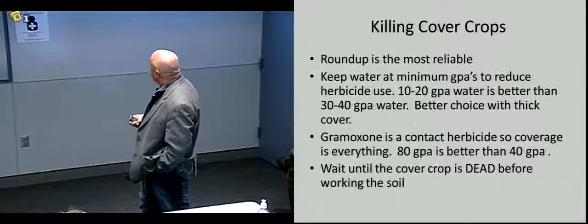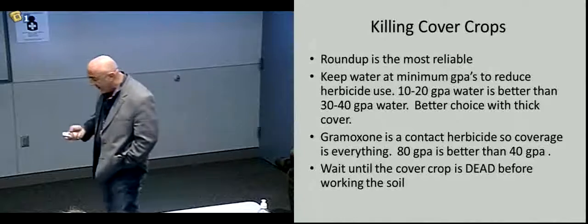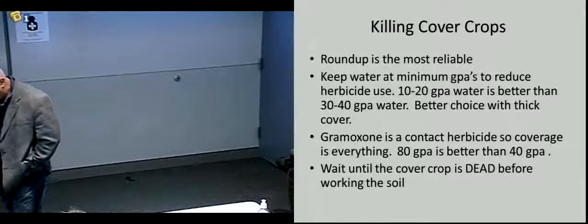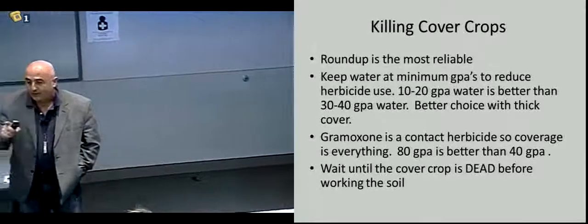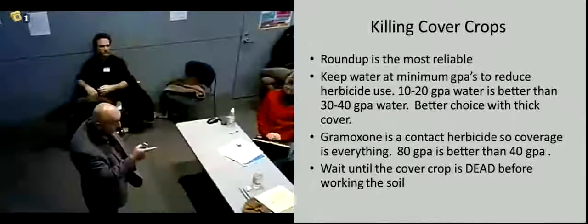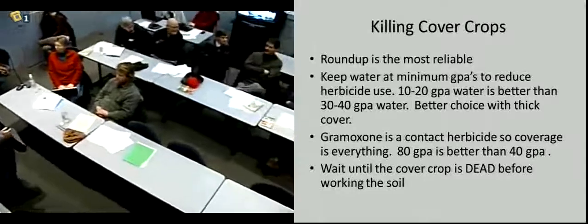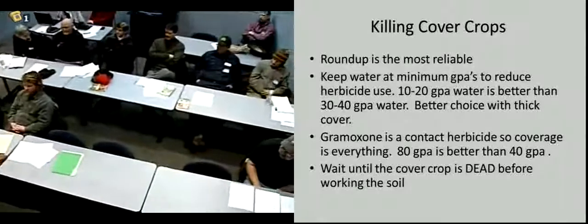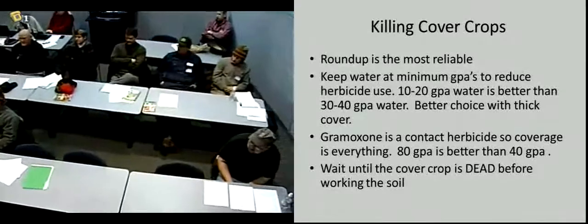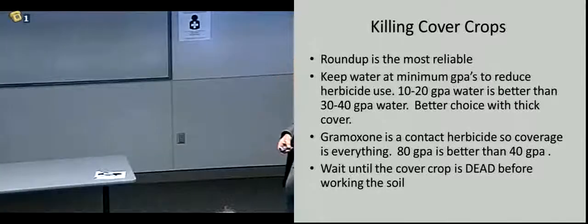Okay, so now we get to the spring and we're killing cover crops. What rate of Roundup are you using per acre? A quart. And how many gallons of water? Forty. When you're killing cover crops, there's no question that Roundup is the most reliable material you can use.